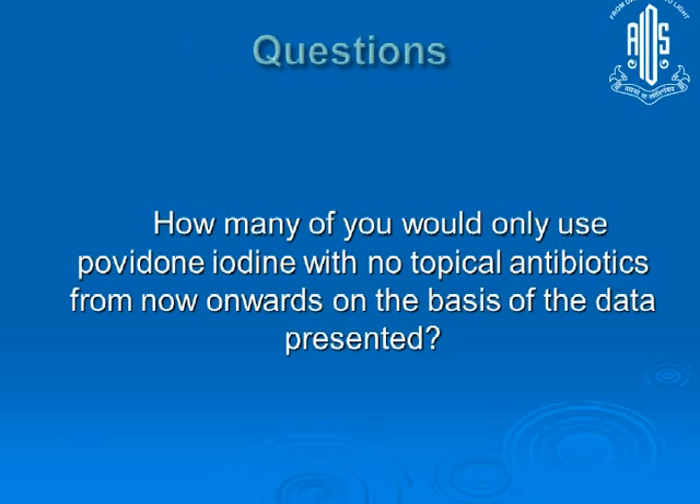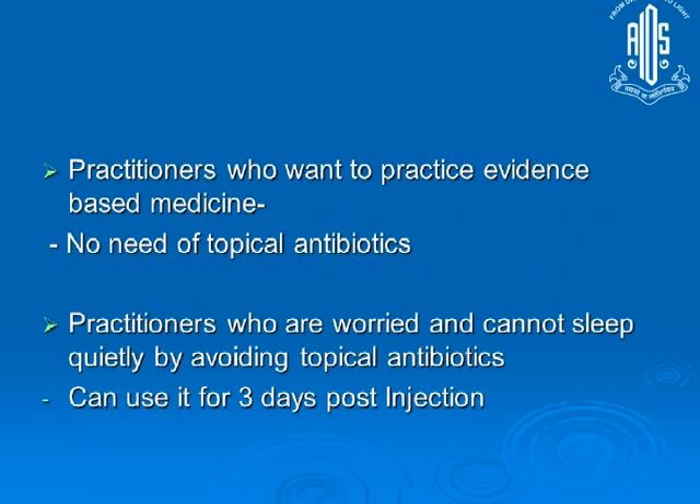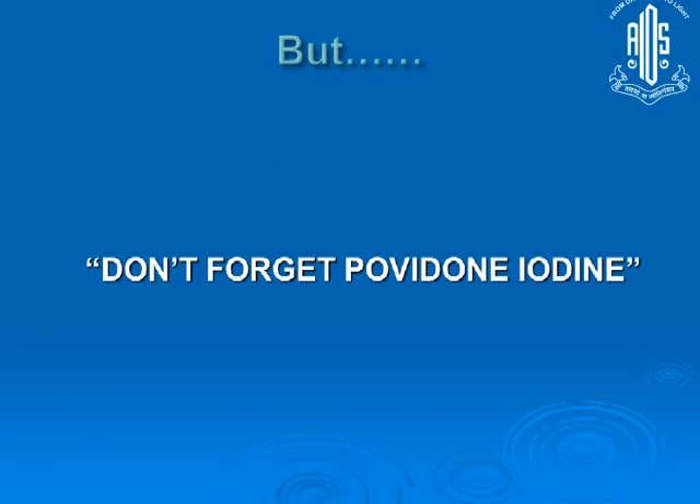After presenting all this data, the audience was polled: how many would change their practice and use only povidone iodine with no antibiotics? And how many would still use topical antibiotics and povidone iodine together? The audience was divided. The practical conclusion: practitioners who want to practice evidence-based medicine need not use topical antibiotics. Practitioners who feel uncomfortable avoiding them can use topical antibiotics, which also provides a slight benefit from a medico-legal perspective given the slightly higher rate of endophthalmitis risk in some settings. But do not forget — povidone iodine is a must, with a proper retention time.